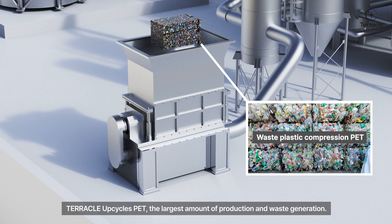Terakolk upcycles PET, the largest amount of production and waste generation.